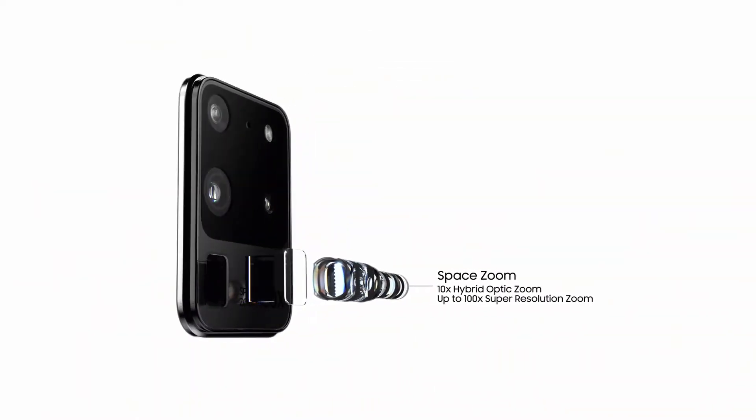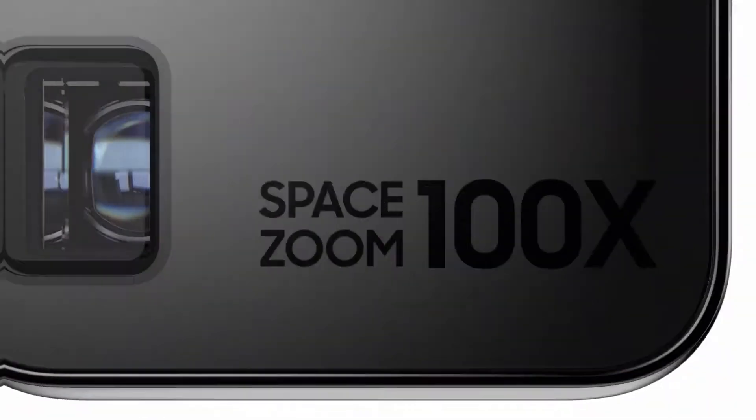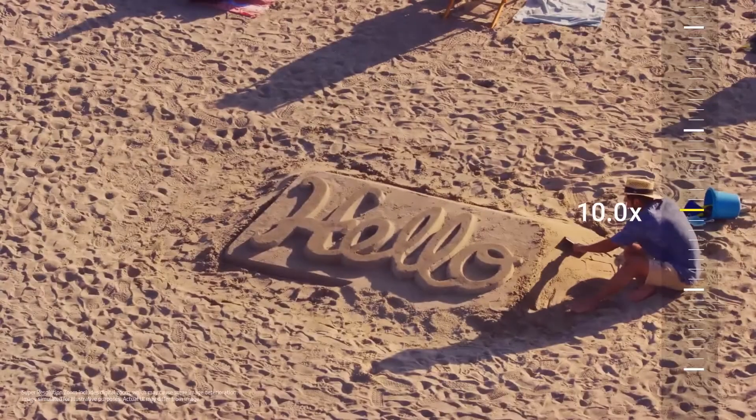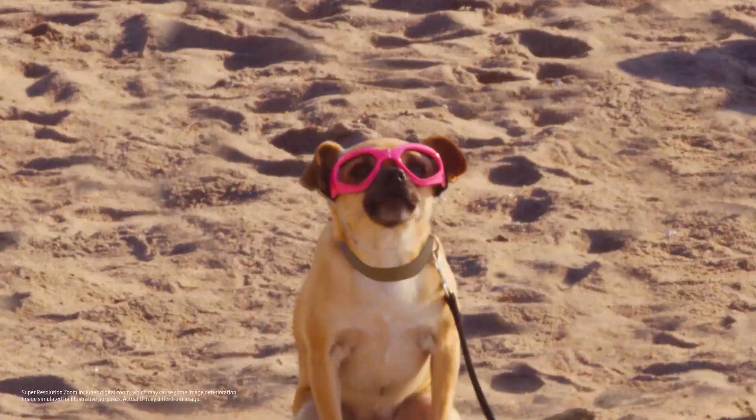And when it comes to zoom, SpaceZoom will take you places no mobile has been before. You can now zoom 10 times, or an unbelievable 100 times. Yeah, for real.